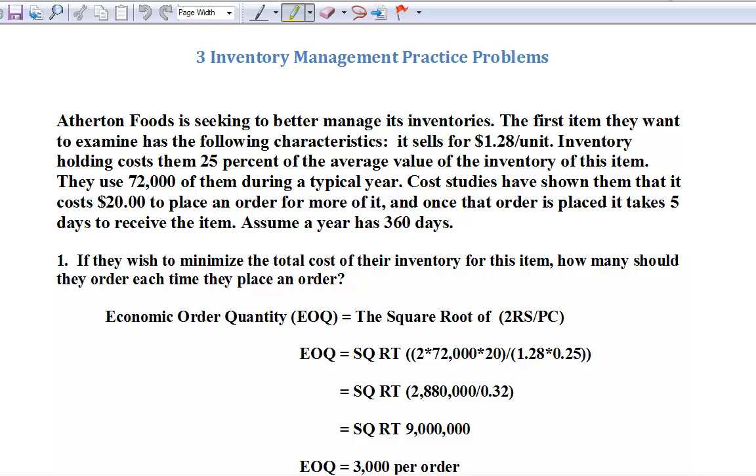During an average year we use 72,000 of these units, and each time we place an order, our industrial designer guys tell us it costs about $20 of staff time and assorted other expenses to place an order. We also know that once we've placed an order, it takes five days from the time we place that order until the truck backs up and we get replenished. In all the examples we do in this course, we assume the year has 360 days — it makes life a lot simpler, though it will work with 365 or the number of work days, whatever you'd like.